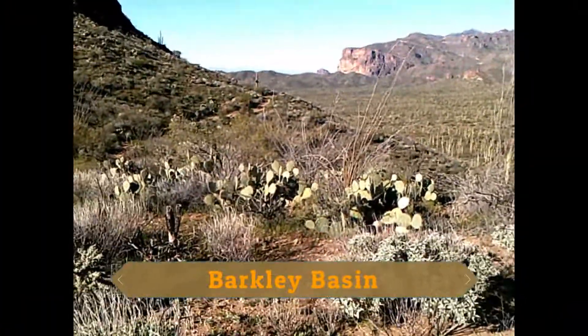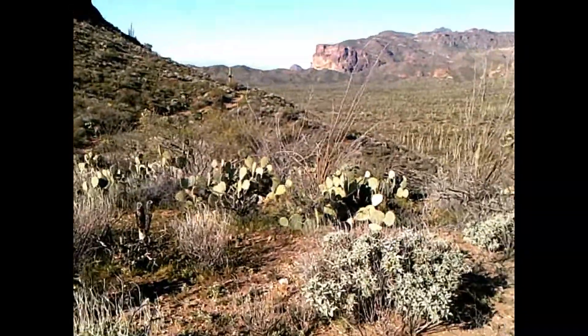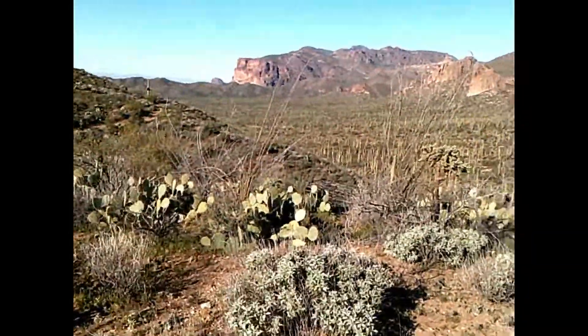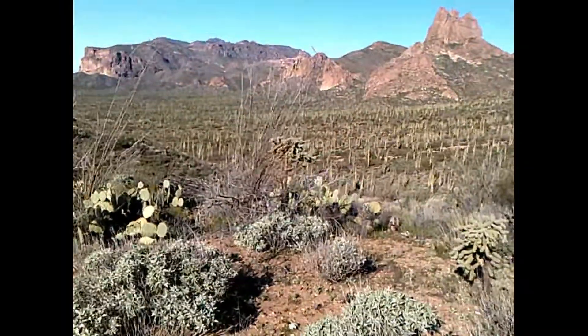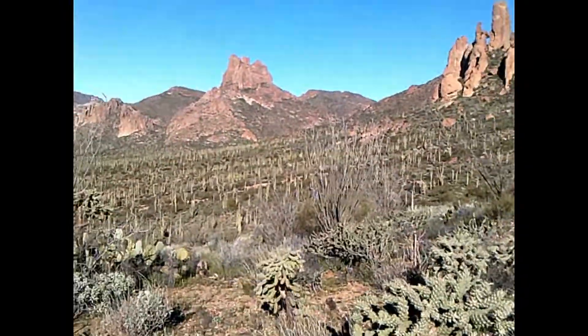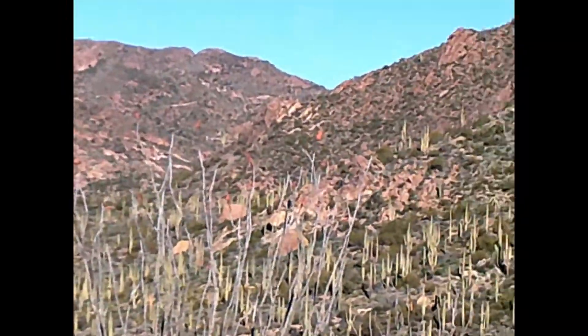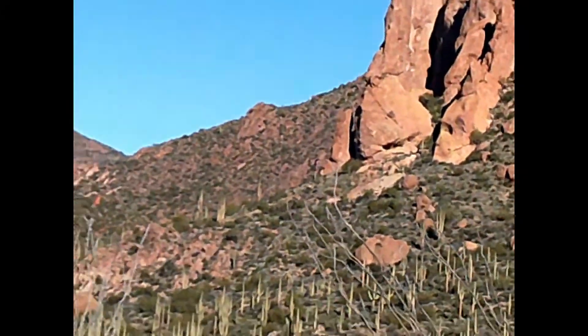I've reached the saddle between Barclay Basin and Whitlow Canyon. Here we're looking at Barclay Basin with the Miner's Needle, and the Cathedral Rock, or Three Bear Rock.